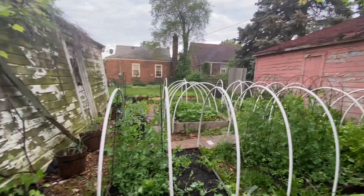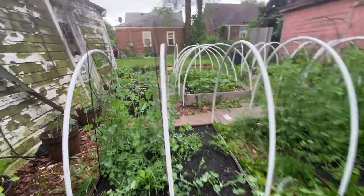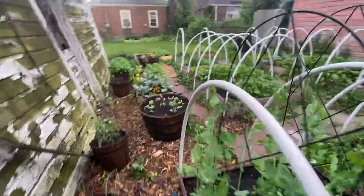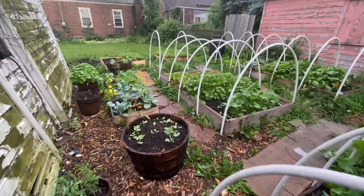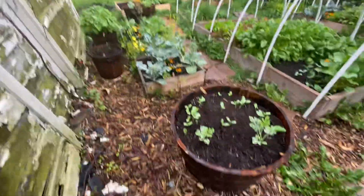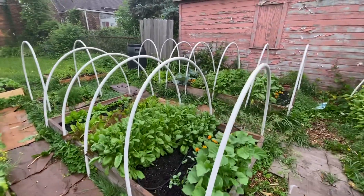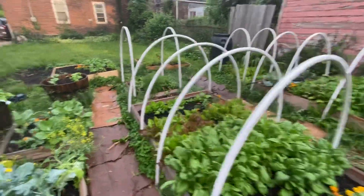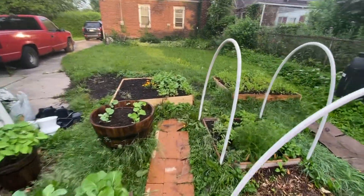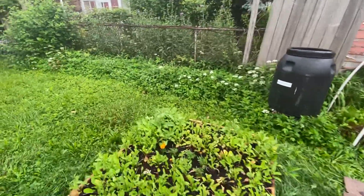That's the full garden there, as you can see. This is from the back. I'm really excited — I'm growing a lot of different things this year. I've added, like I said, the barrels and the pots and a few different crops. Just looking forward to being able to share some of this.